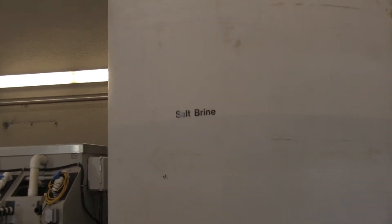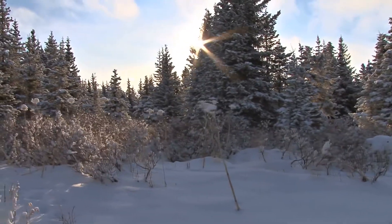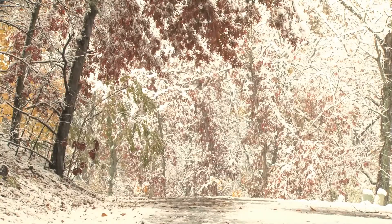We save some money by getting the salt brine from our local vendor. We're saving some water, we're saving some salt. The value is really going to be in the long-term effects that it has on the environment.